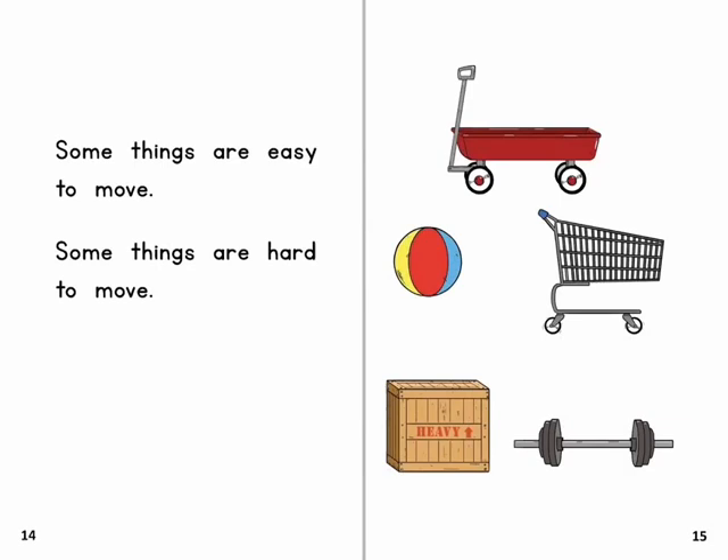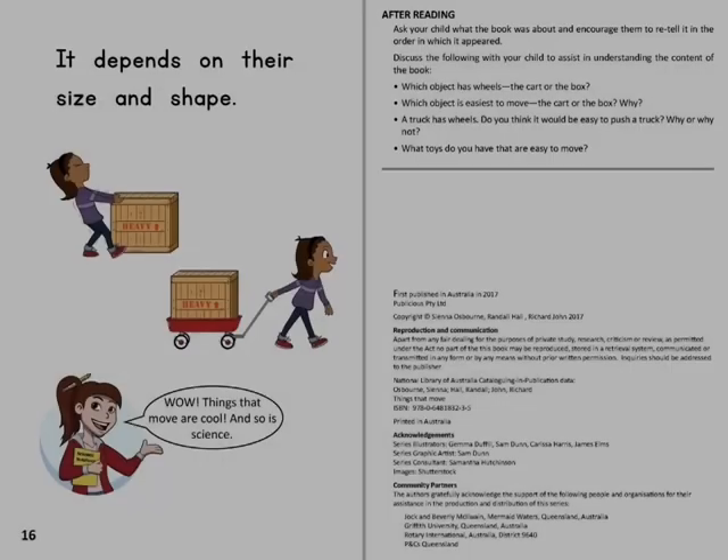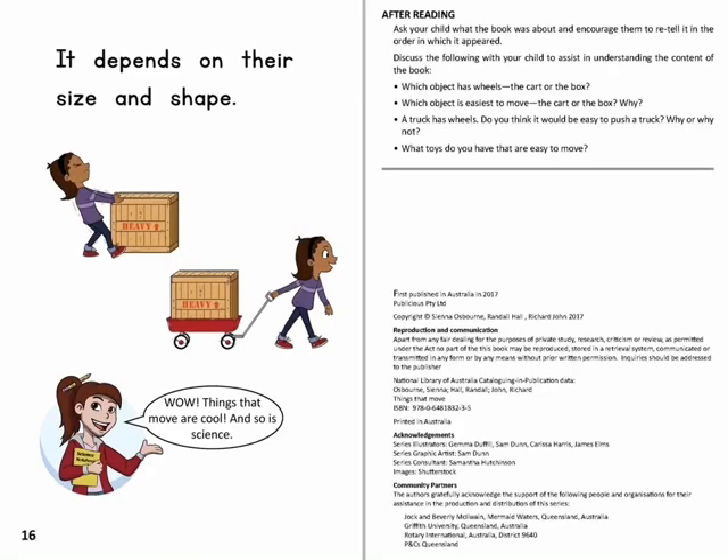Some things are easy to move. Some things are hard to move. It depends on their size and shape. Things that move are cool, and so is science.